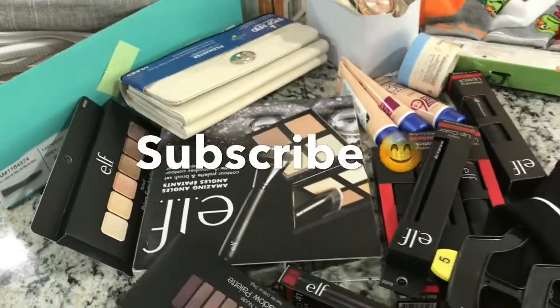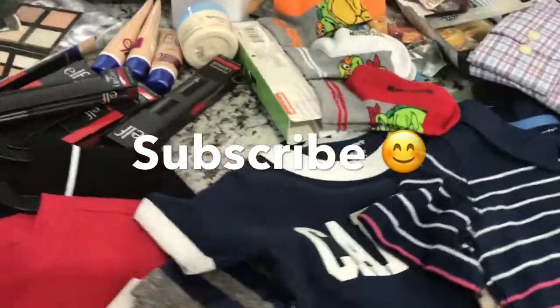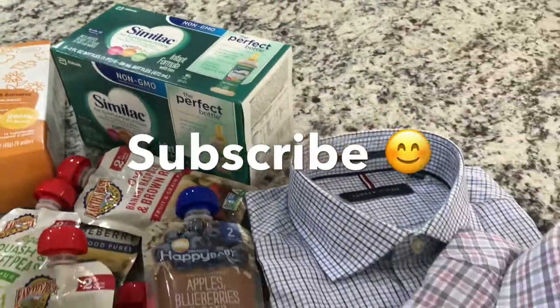And that's my shopping haul before traveling! If you liked this video give it a thumbs up, subscribe to my channel if you haven't already, and don't forget to hit that bell icon so you get notified whenever I upload. See you next time, bye!